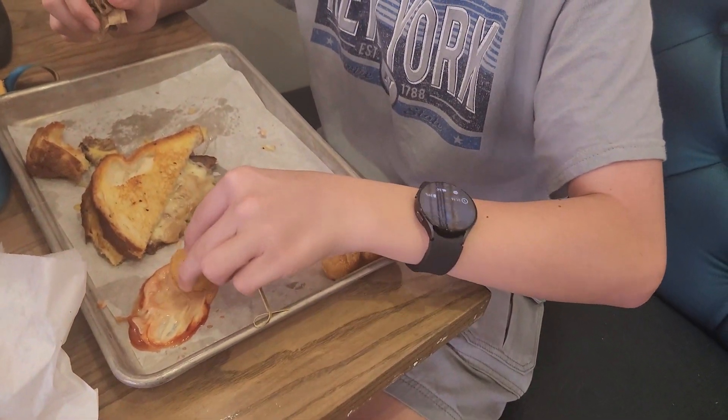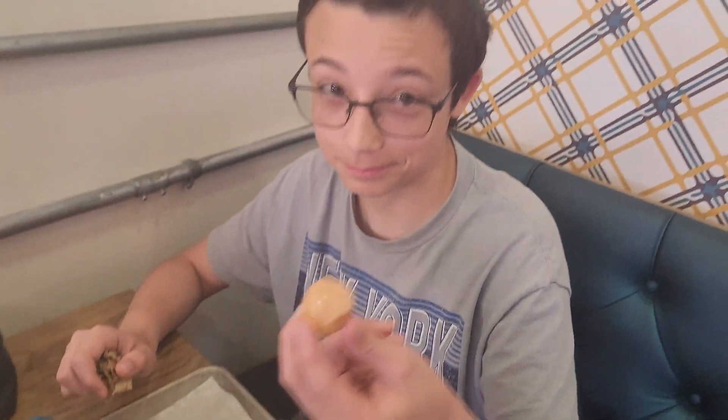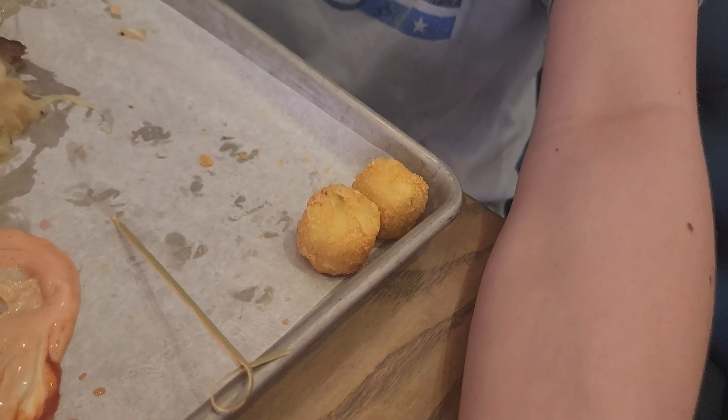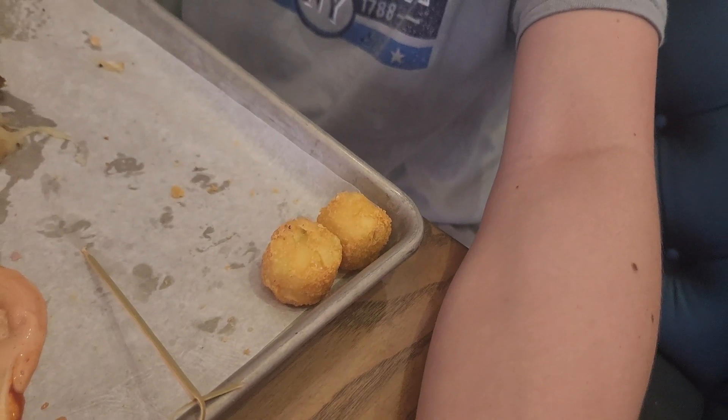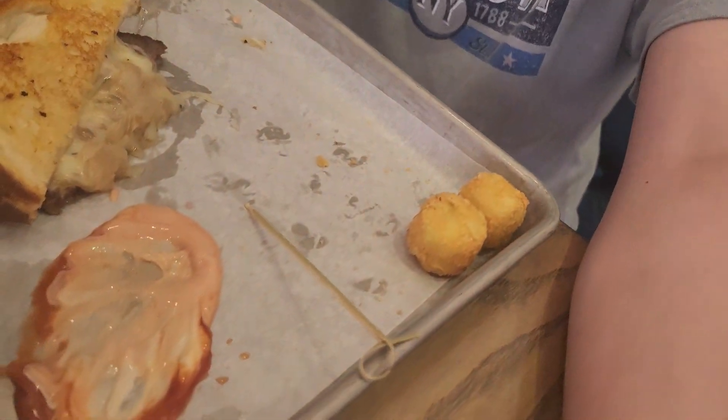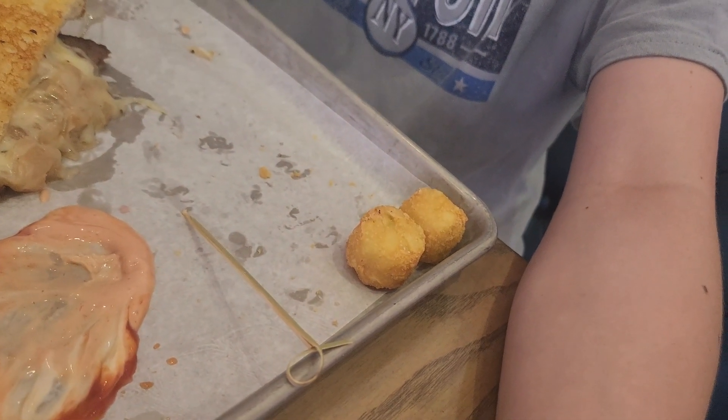Let's get some of this tater tot dipped in the mayo. It's really good — nice and crunchy, soft on the inside, as all tater tots should be. Overall, it's just a really good simple tater tot. What's nice is that they don't call them potato barrels — they actually call them tater tots like they should. It doesn't have that barrel shape; it's more of a short and stubby cylindrical tot.